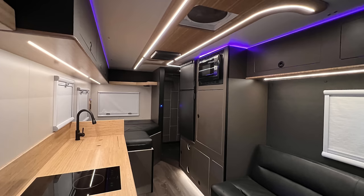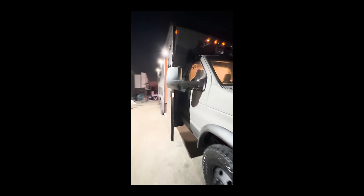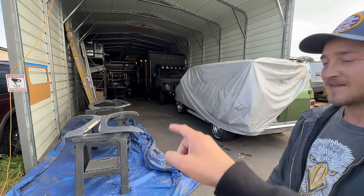I wanted to show you guys our latest project that we've been working on. We're really close to completion, and we named it the Ragnar. There's a bit of history about it — that's it right there in the back.